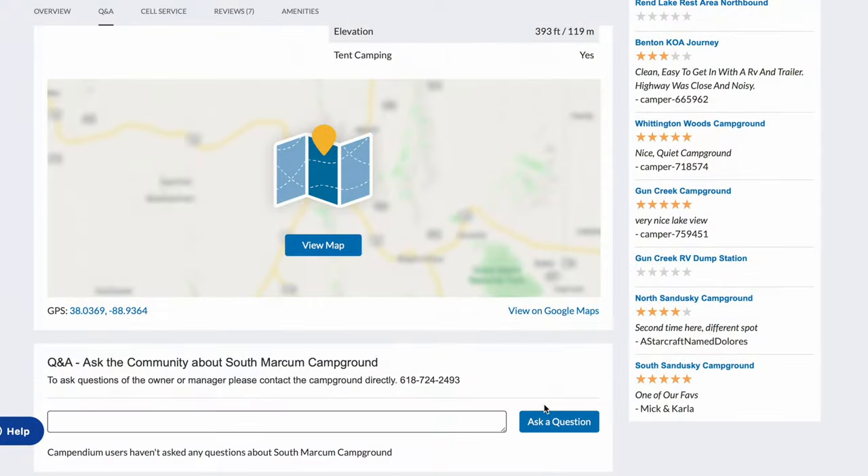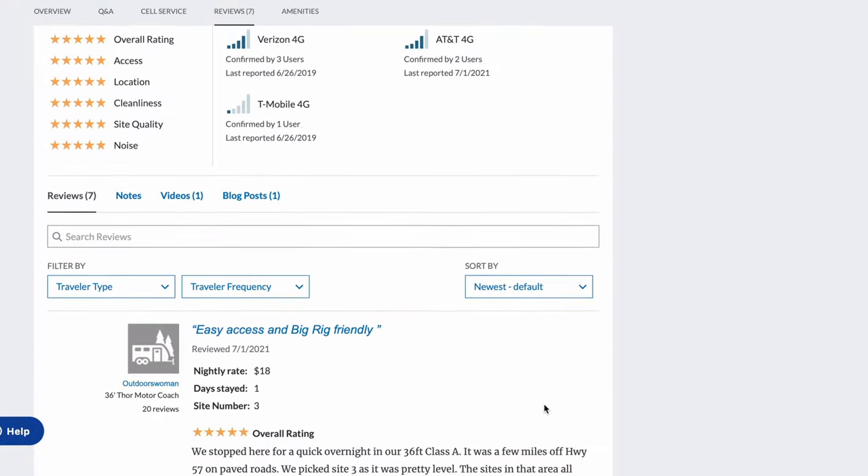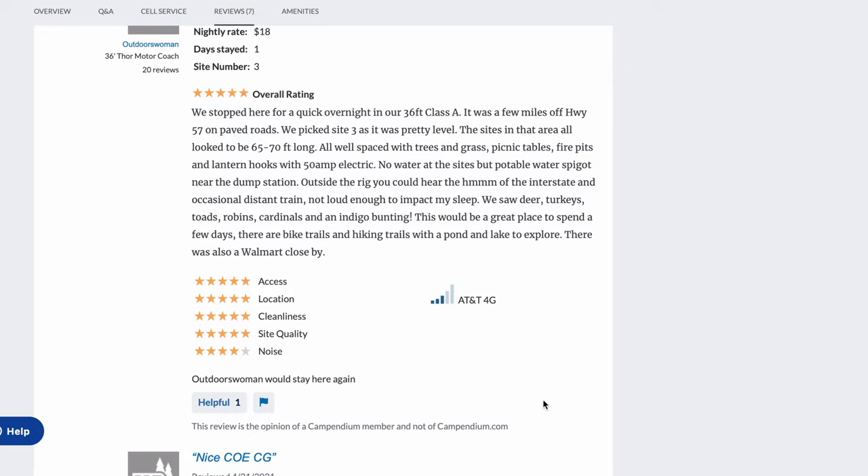Once we set the direction and how far we want to go, I go on to campground review sites. I love Campendium for that. I look for top-rated campgrounds in the general area and search for people who've mentioned bike trails in their reviews, or I click through to the campground site to see if they mention bike trails. Sometimes I find them, sometimes he does, and then we research further.